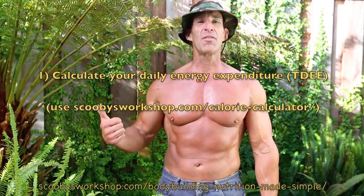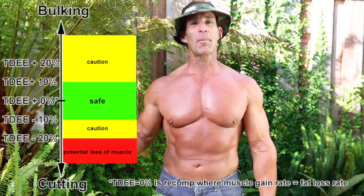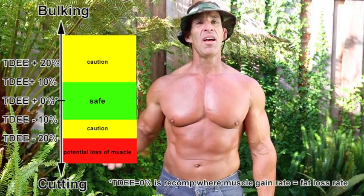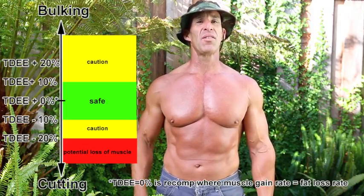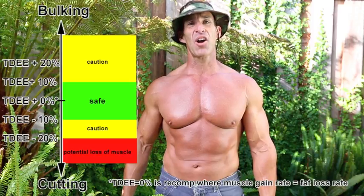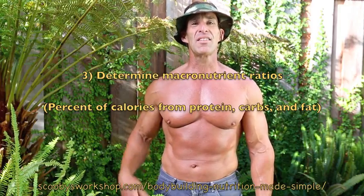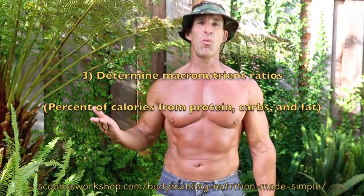Let's look at how easy it is to do this top-down nutritional planning. Number one: figure out with a calorie calculator how many calories your body burns per day. Number two: figure out what you want your daily caloric budget to be — you might be running a deficit if you want to lose fat and get ripped, or a surplus if you want to bulk. Number three: determine your macros — what percent of your calories you want from protein, from carbohydrate, and from fat.